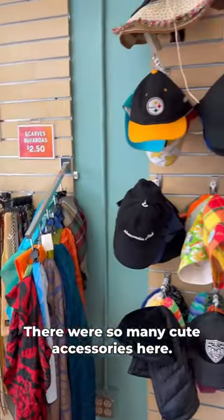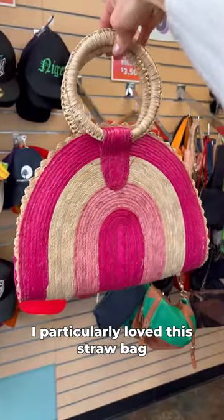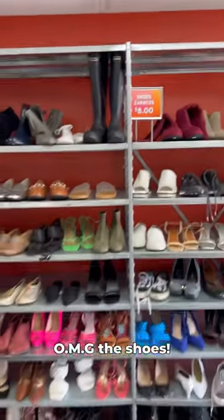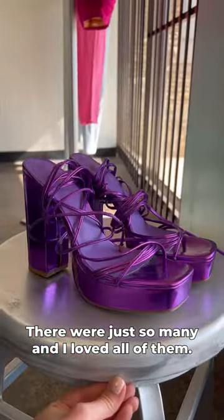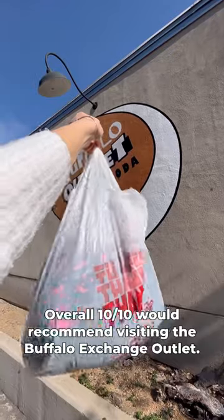There were so many cute accessories. I particularly loved this straw bag and pink felt hat. The shoes — there were just so many and I loved all of them. Overall, 10 out of 10, would recommend visiting the Buffalo Exchange outlet.